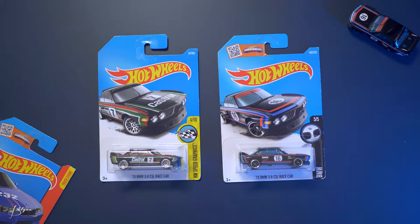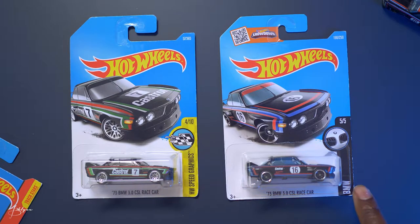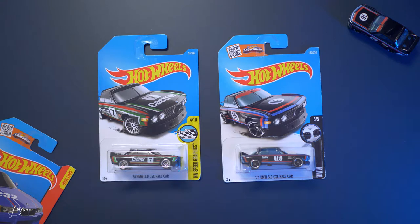Side by side, these two are from two different collections but the same model. There are some different tempo designs and different wheels between them.